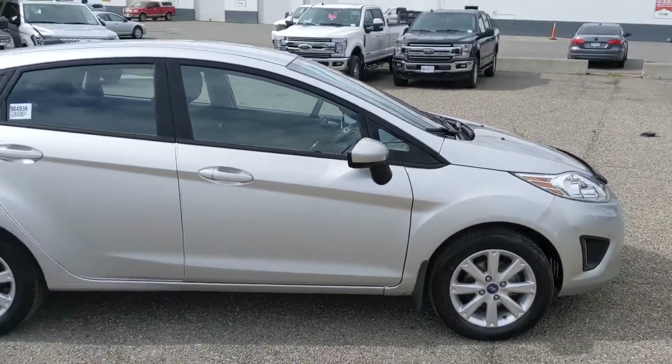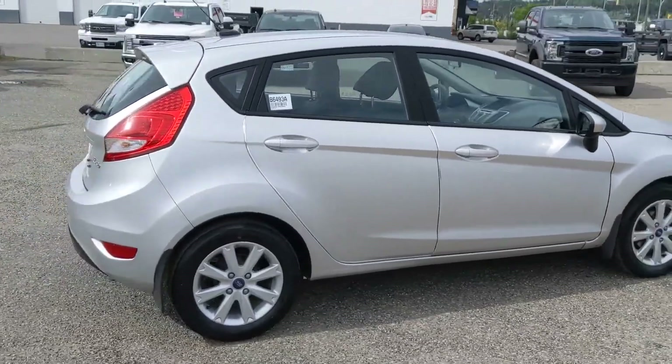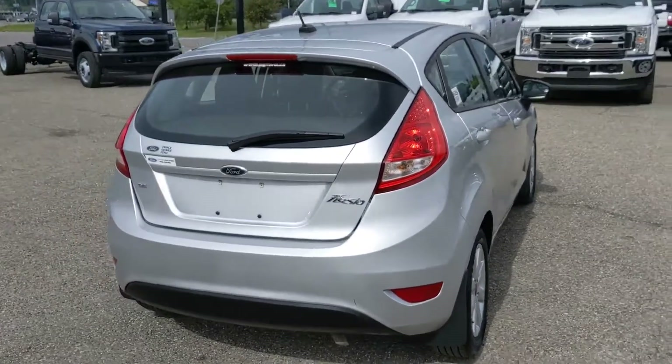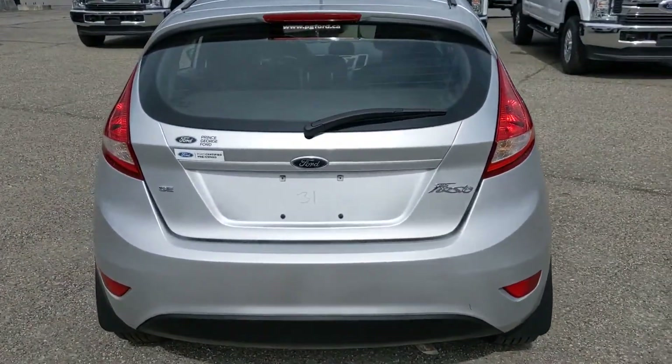The Fiesta's a great little car if you're just looking for something to cruise around in that's cheap on gas. Very compact, so you can get around easily, but let's take a look inside.